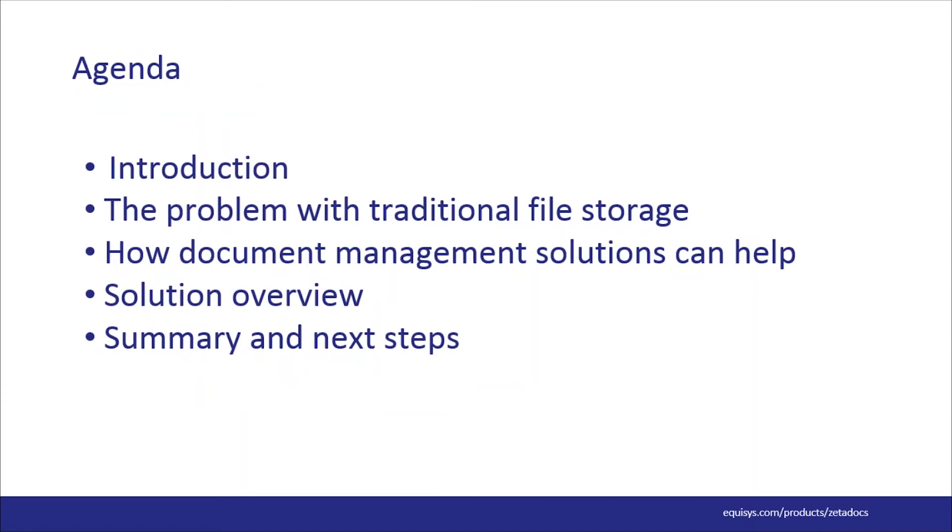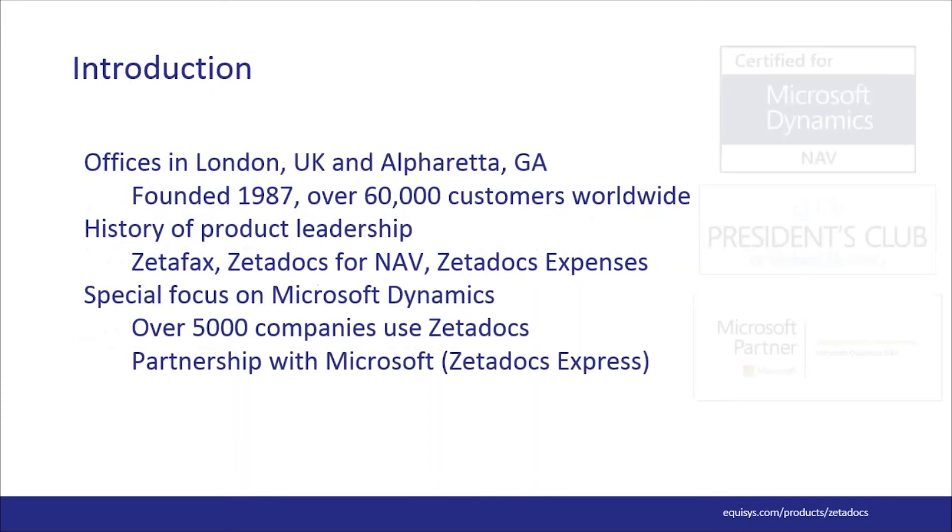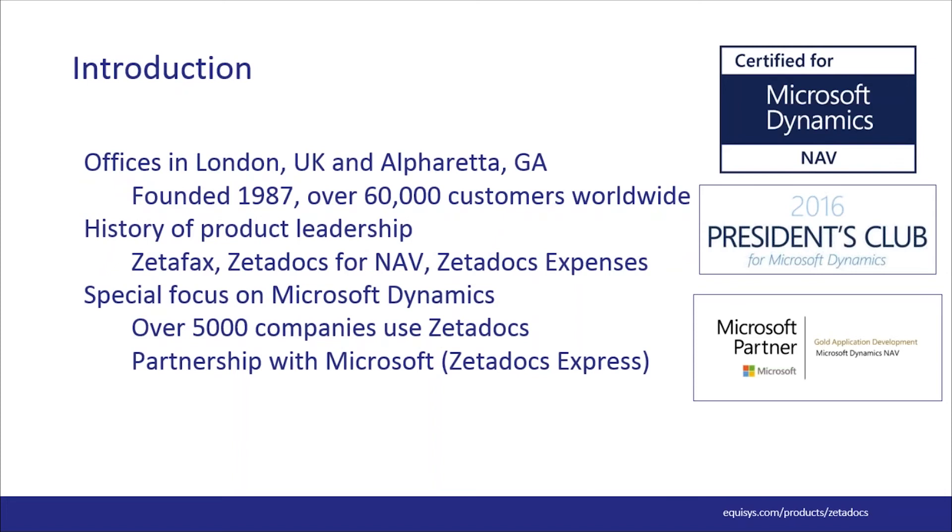We'll start with an agenda, then move into an introduction of Equisys and the history of Zetadocs. We'll talk about the cost and frustrations of paper-based and other storage methods. Then we'll show you how a document management solution can increase efficiency and customer response times while reducing costs. Lastly, we'll follow with an overview of how document management solutions work within NAV, and then close with a summary.